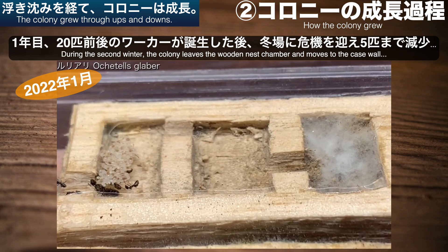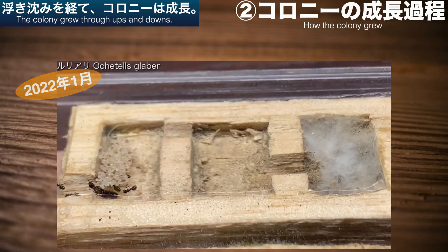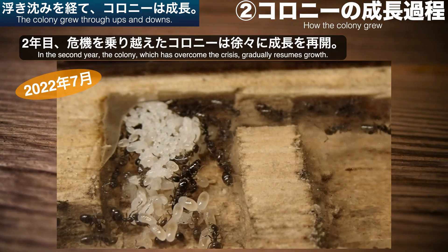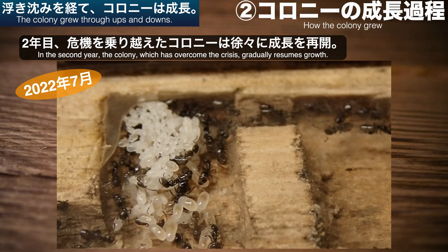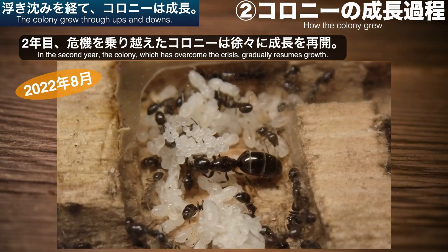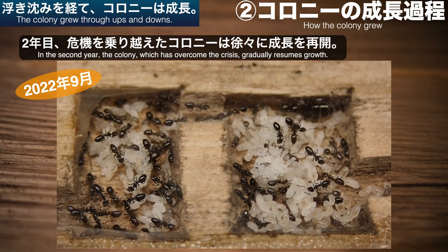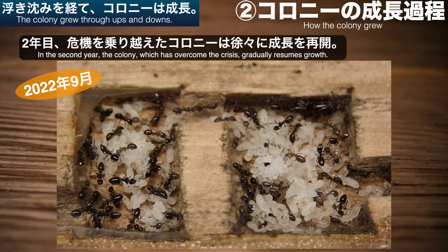次にコロニーの成長過程を見ていきましょう。新女王が結婚飛行を行った2021年、無事にコロニー化を果たしたルリアリたちですが、最初の冬に全滅一歩手前の危機がありました。これは巣内の過度な乾燥と飲み水不足が原因と思われます。この2点に対応することで何とか壊滅を免れ、冬を乗り越えた2年目はコロニーが持ち直し、少しずつ拡大を再開しました。2年目を終える頃の推定コロニー規模は約250匹でした。